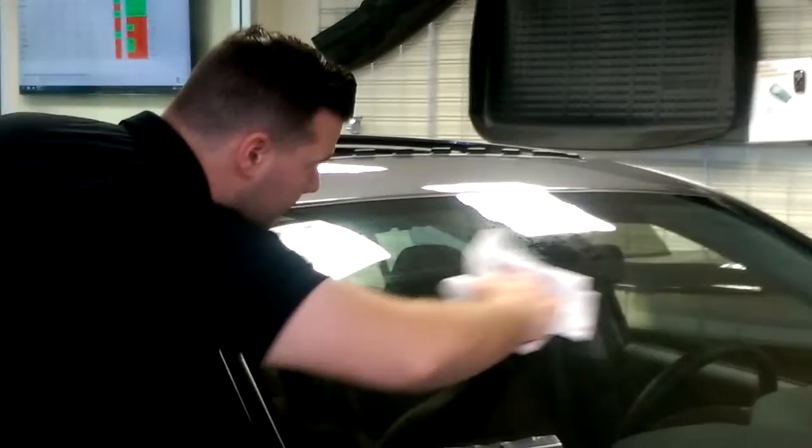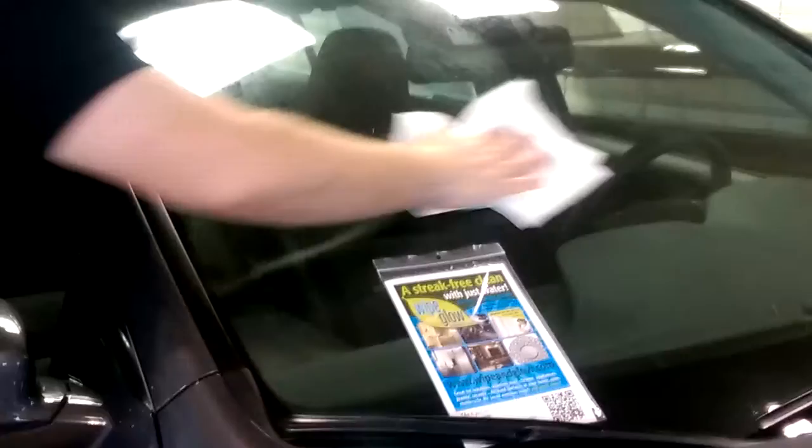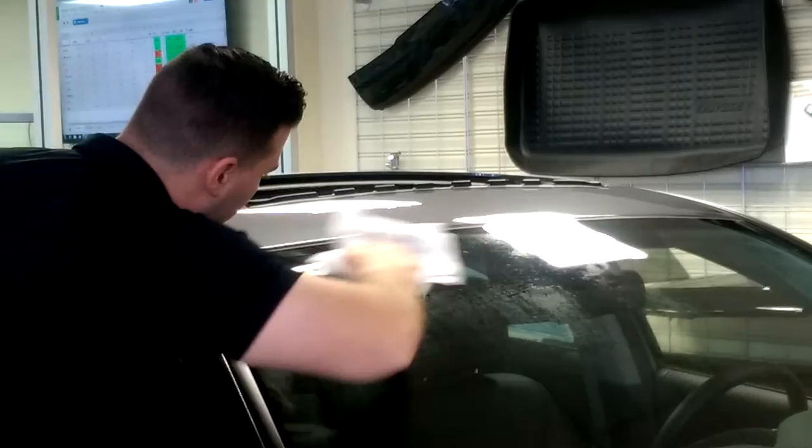Dan there is working on the windshield right now — can't get him away from it. Does he clean that well at home? We'll have to ask him later on. As far as how to get a hold of this product, you can go to the website at www.wipeandglow.com or you can call toll-free in North America at 1-866-887-1992.